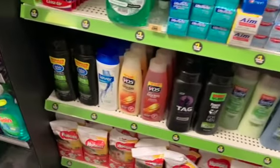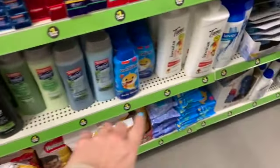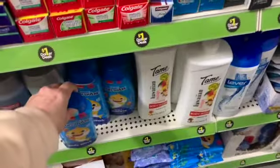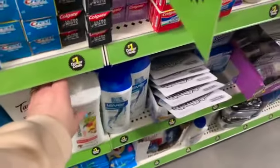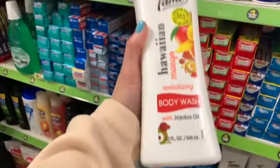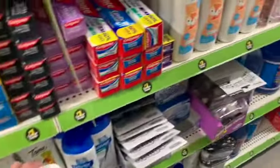What else do we have down here that might be new? Baby Shark by Nickelodeon — we have the body wash and we have the two-in-one shampoo. And the Tame conditioner we found earlier is also available in a super huge body wash — 32 ounces. That's a lot.